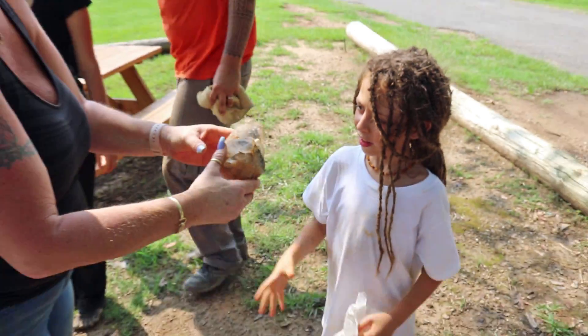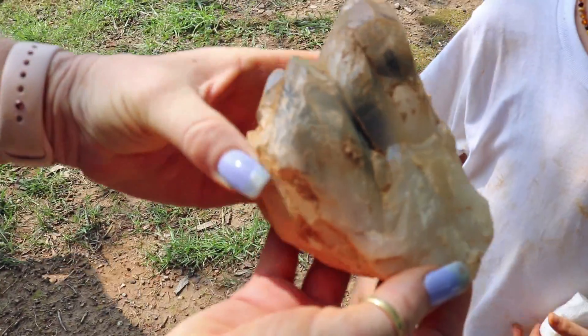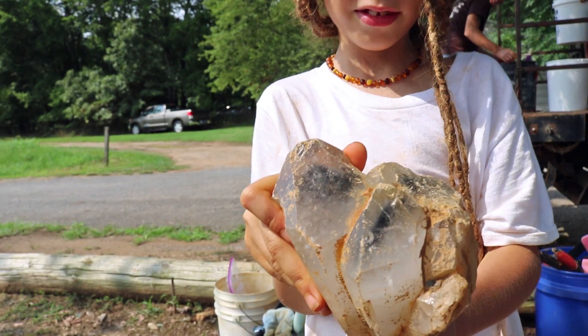Oh my gosh, how beautiful! Thank you — you hold it, you found it. Oh my gosh, nice!